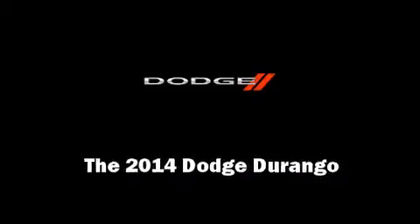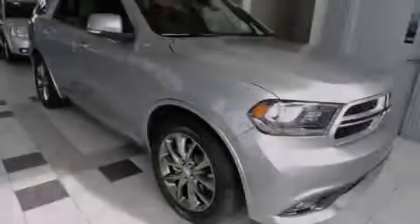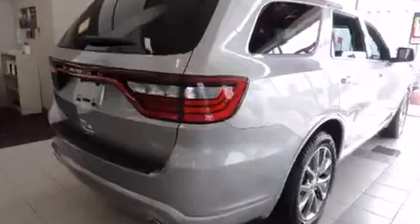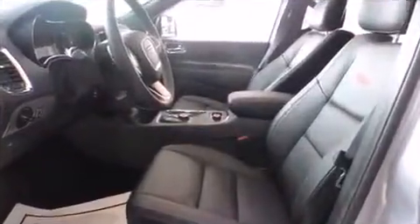Introducing the 2014 Dodge Durango. Under the hood, you'll find an 8-cylinder engine with more than 350 horsepower, and load-leveling rear suspension maintains a comfortable ride. All-wheel drive keeps this model firmly attached to the road surface.